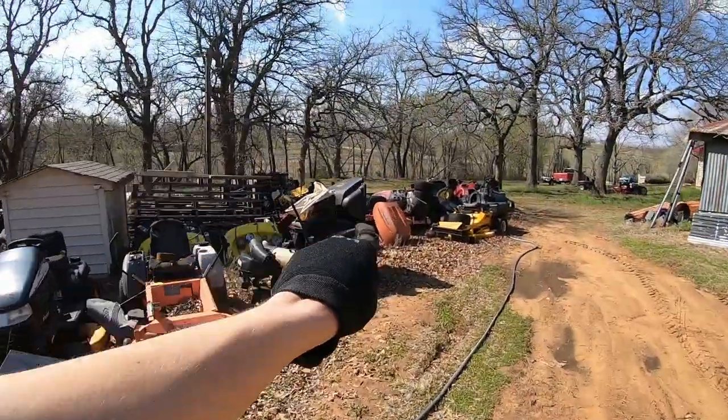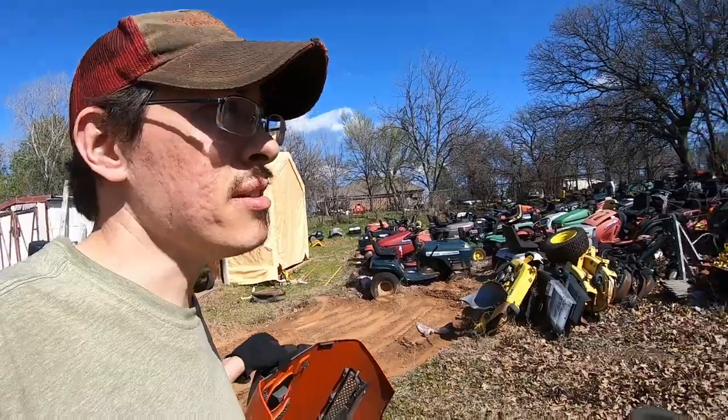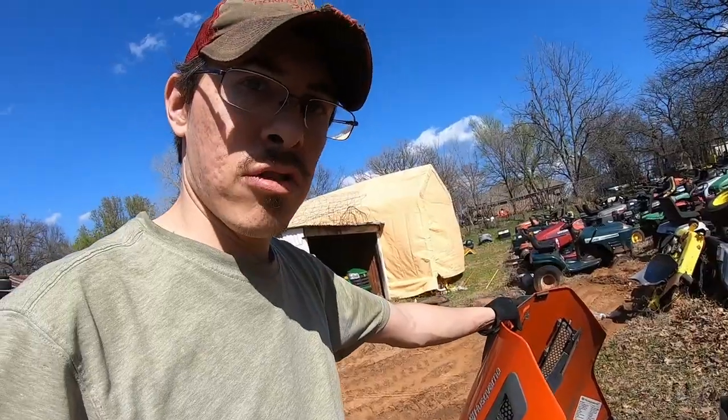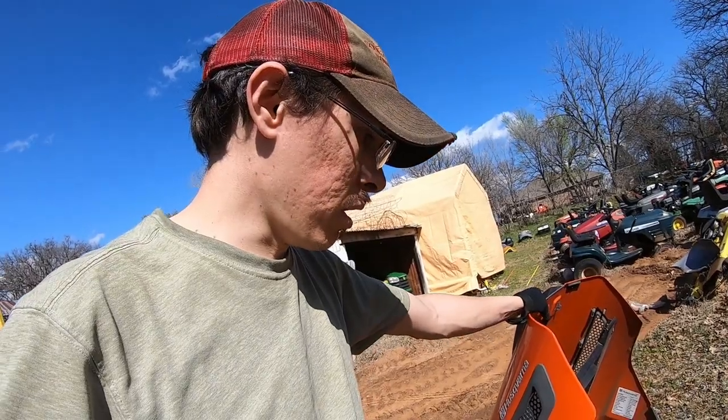I'm really partial to this type of mower because my dad had one for a long time and we beat the snot out of it and it did a really good job. Broke that same bracket - it was welded and it worked fine after that. Ours had the Kohler instead of the Briggs, and it's actually sitting right over there. I may as well work it out here since I want to be able to keep an eye on the fire. Let's see if we can get it to crank over.